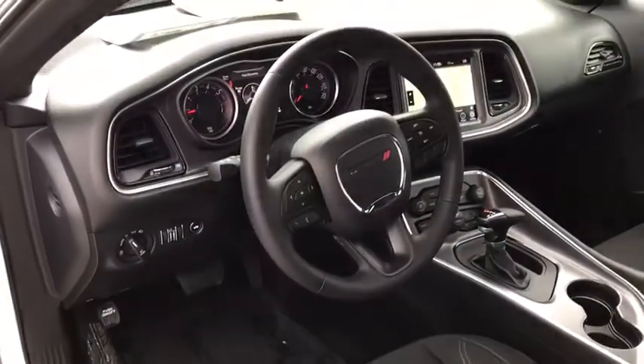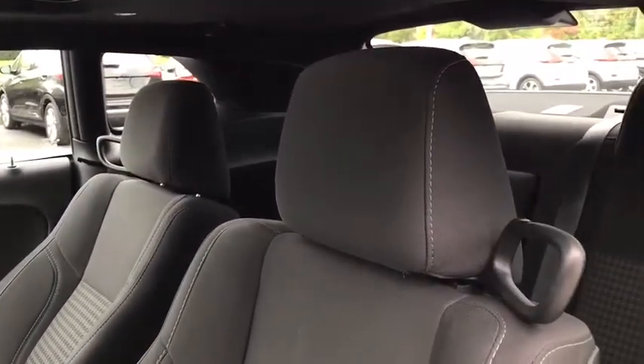Leather-wrapped steering wheel, Bluetooth, power steering, adjustable steering wheel, four-wheel disc brakes, auto-dimming rear-view mirror, keyless start, aluminum wheels, cruise control, floor mats, rear defrost, AM-FM stereo radio, climate control.